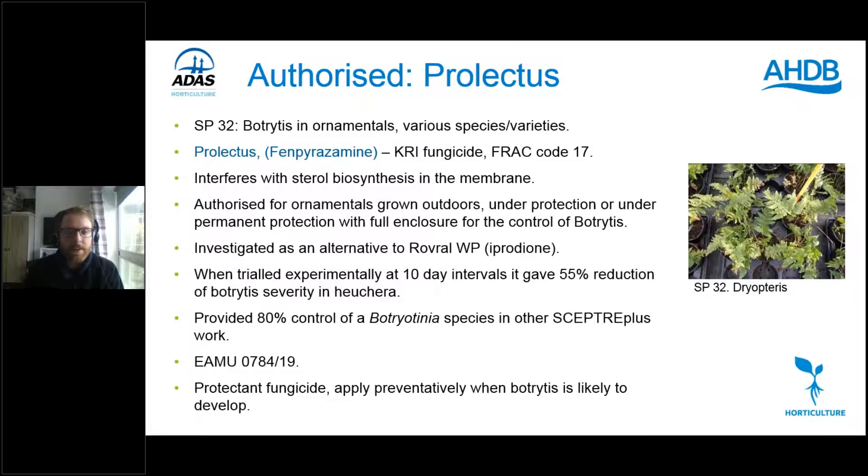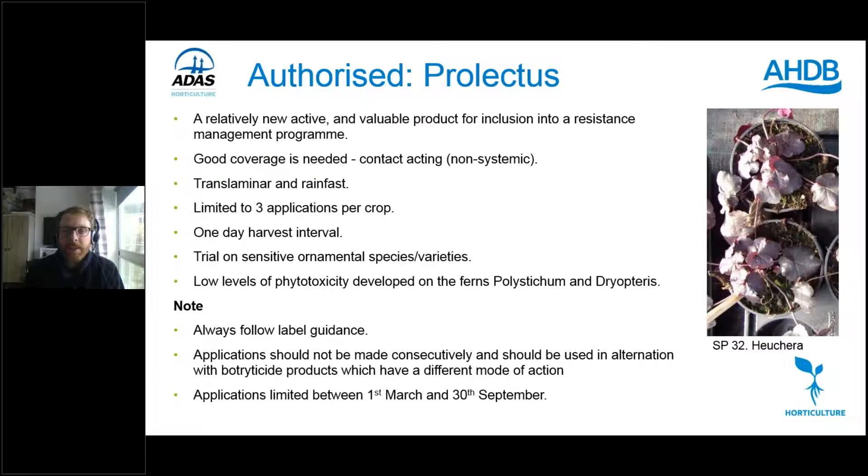The EMA was authorised in 2019. Prolectus is a protectant fungicide, so apply it when botrytis is likely to develop. As a relatively new active it's valuable for inclusion in resistance management programmes. Good coverage is needed — it's contact-acting, not systemic — though it is translaminar and rainfast, so it has some resilience. Limited to three applications per crop with a one-day harvest interval. Trial on sensitive ornamental varieties. Low phytotoxicity was seen on ferns but they grew out of it. Applications should not be made consecutively but in alternation with botryticide products of different modes of action. The EMA states applications are limited between 1st March and 30th September.